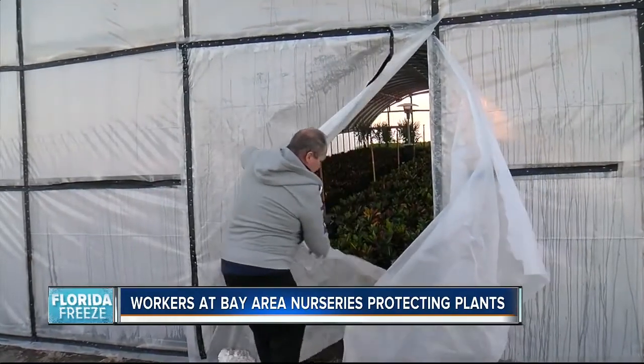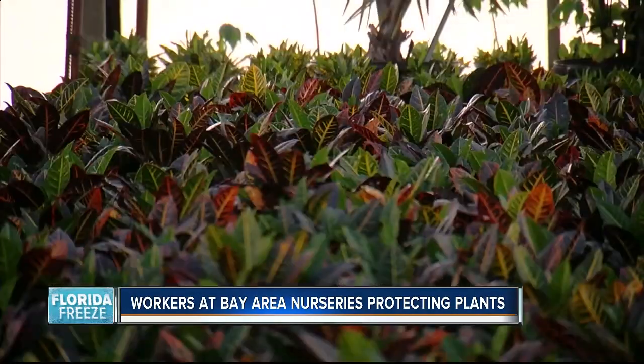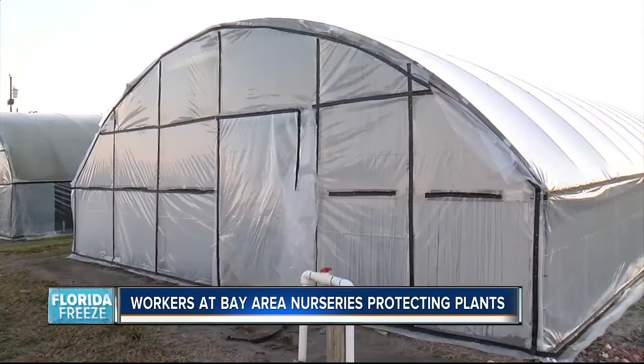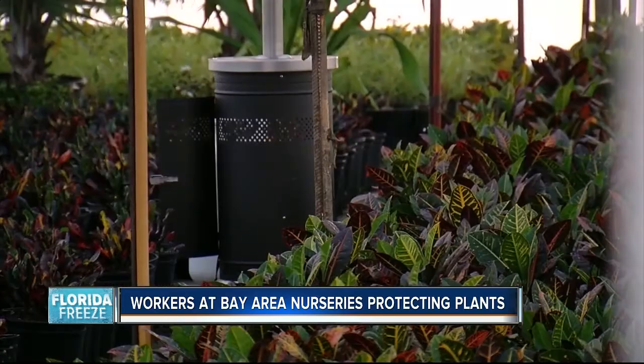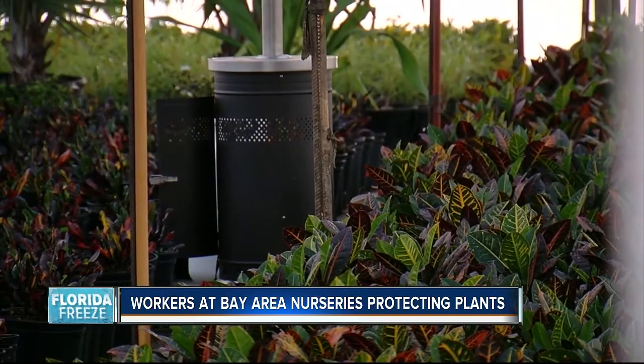We also got a look at the hot houses around the property. It stays about 20 degrees warmer inside one of these. Many of the tropical plants were moved inside the tents, and just one heater keeps the warmth locked in.